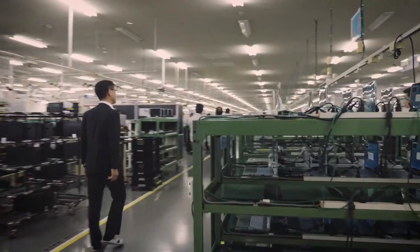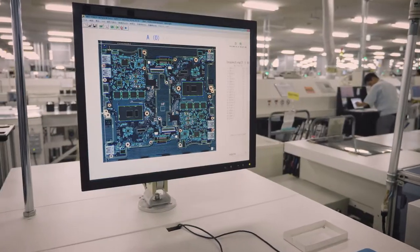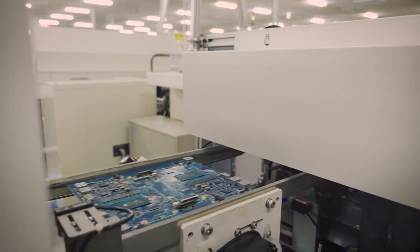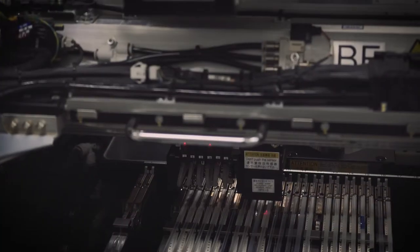Welcome to the Panasonic Kobe factory. Here is the mounting process. We build each device from start to finish on premises in order to efficiently deliver the best quality products to our customers.